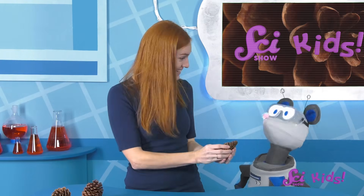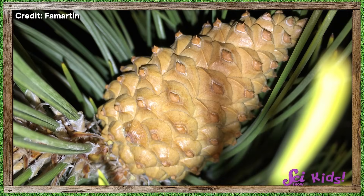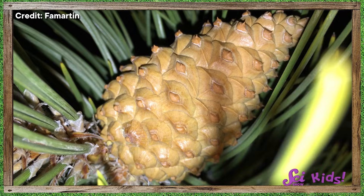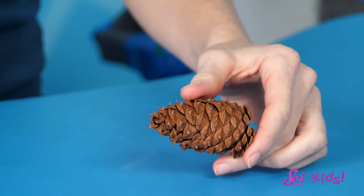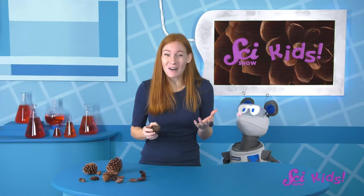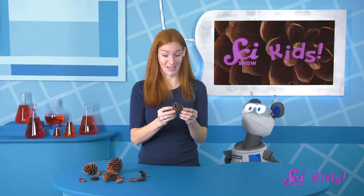Ooh, check it out, Squeaks! The pinecones we picked up have changed a little bit since we brought them in. When they were outside, they were all closed up — there weren't any gaps or spaces on the cone that we could see. But now that they're inside, they've started to open up a little bit. We can tell because there are spaces between the pinecones' scales.